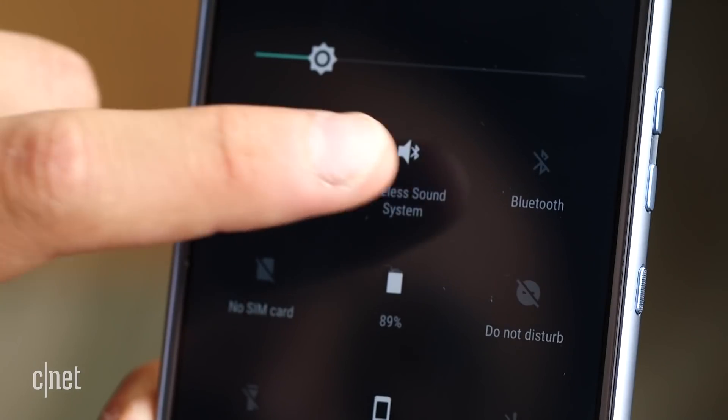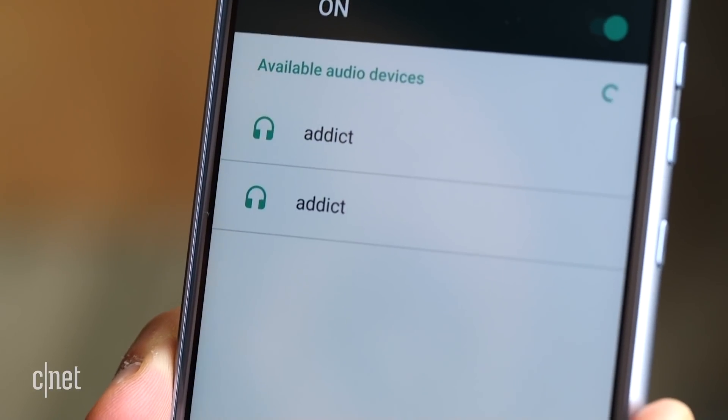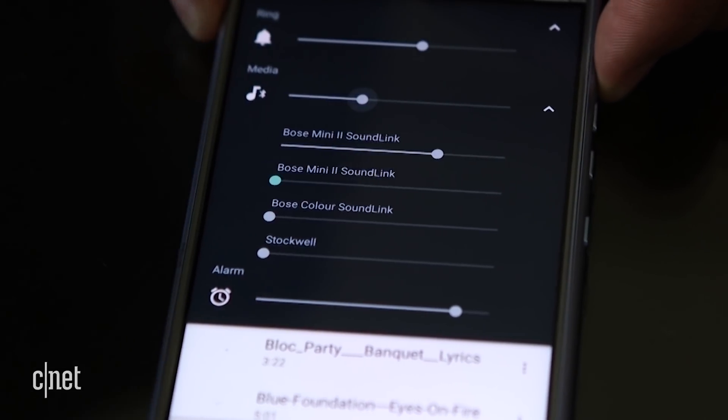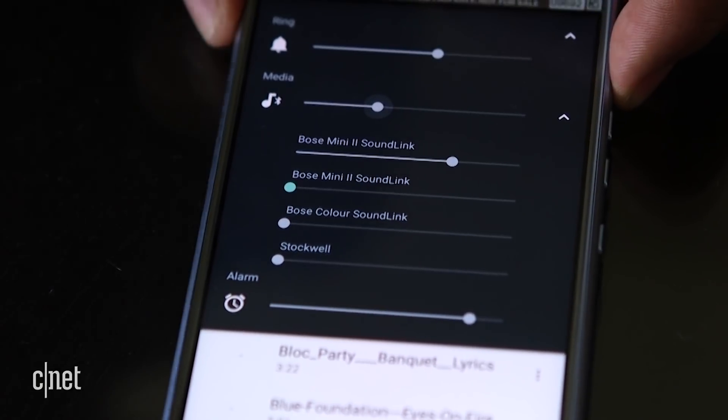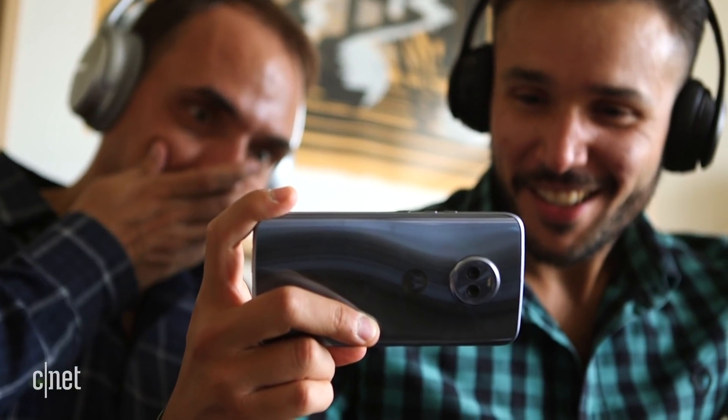The unique Bluetooth support is possible through software from a French startup called Tempau. The company's technology lets you connect the X4 to four separate Bluetooth devices and stream music in sync. That means you can listen to tunes with a friend over two pairs of headphones, or create a wireless stereo system in your home with multiple speakers.